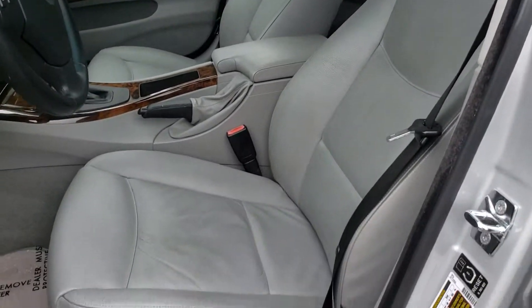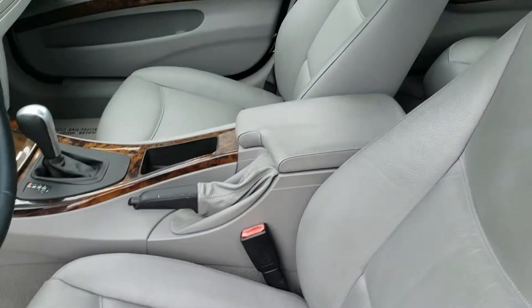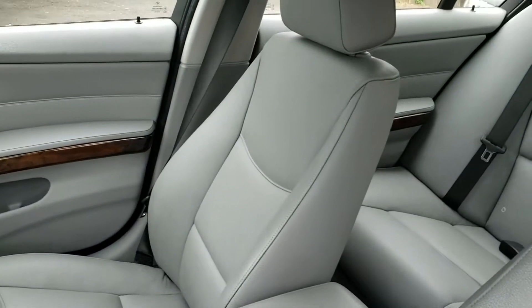The seats are in great shape. There's a little tiny discoloration here — pretty minor. That seat's like brand new.